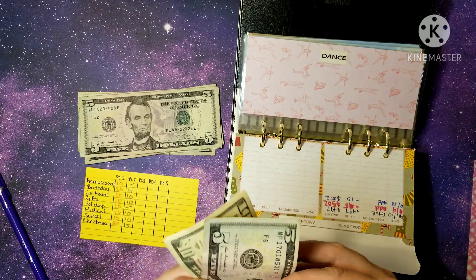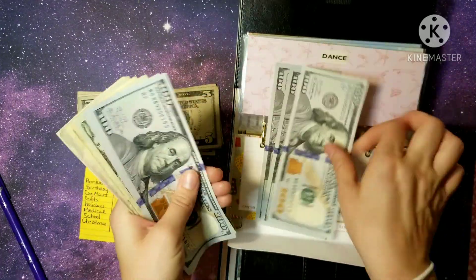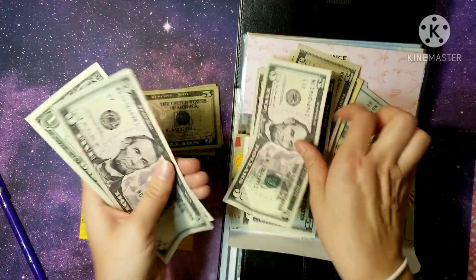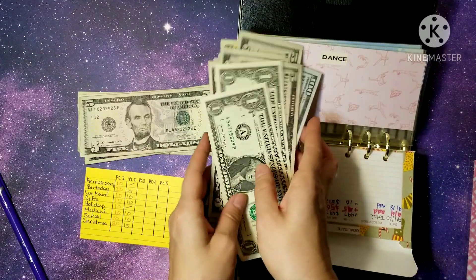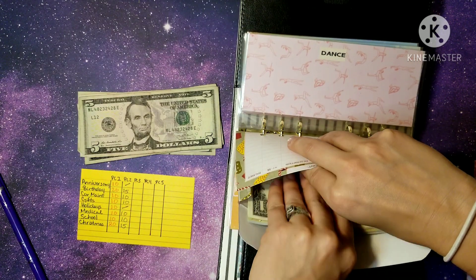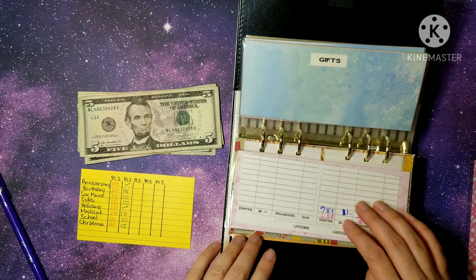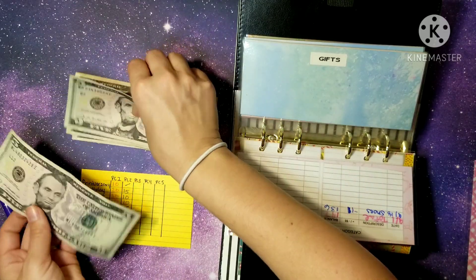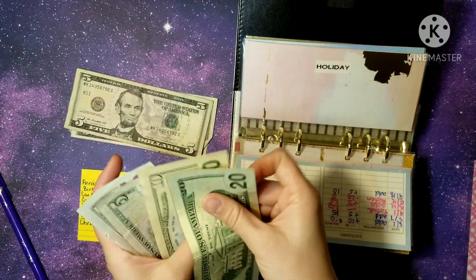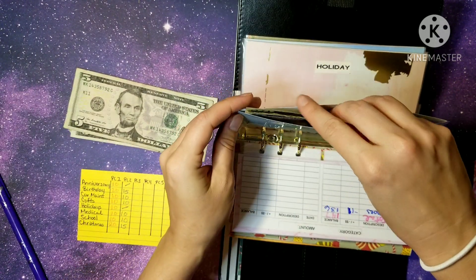Christmas gets $15 — $10 and $15. We now have $72 for Christmas. I am so excited — this is the most prepared I've ever felt. Gifts is getting $10 — we now have $40 for gifts.